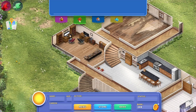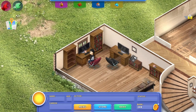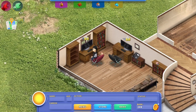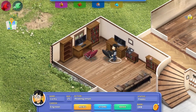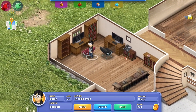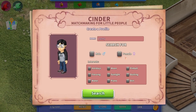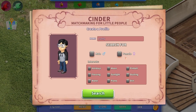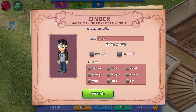That's perfect. We got mail! Check the mail. I will throw you out the window. Check the mail. Thank you. Cinder — matchmaking for little people. Create a profile. We're making a profile. Oh, this is different.